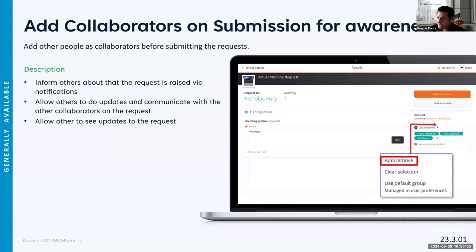Starting this release, collaborators can be added right at the time of submission. This allows them to get notifications right away rather than adding them at a later stage. They also see updates from the very beginning of the request, so there's no communication delay. Previously you had the option to add collaborators, but now — beyond automatic sharing under your own preferences — collaborators can be added or removed directly at the time of submission.